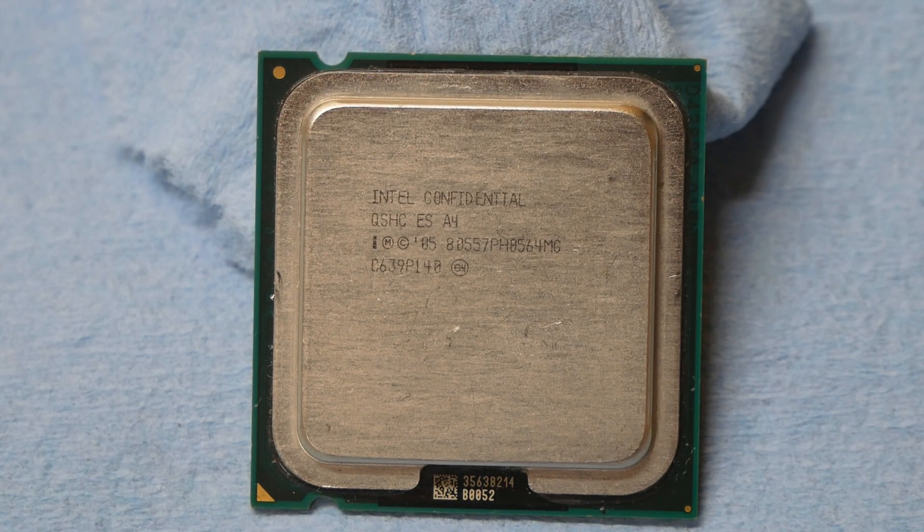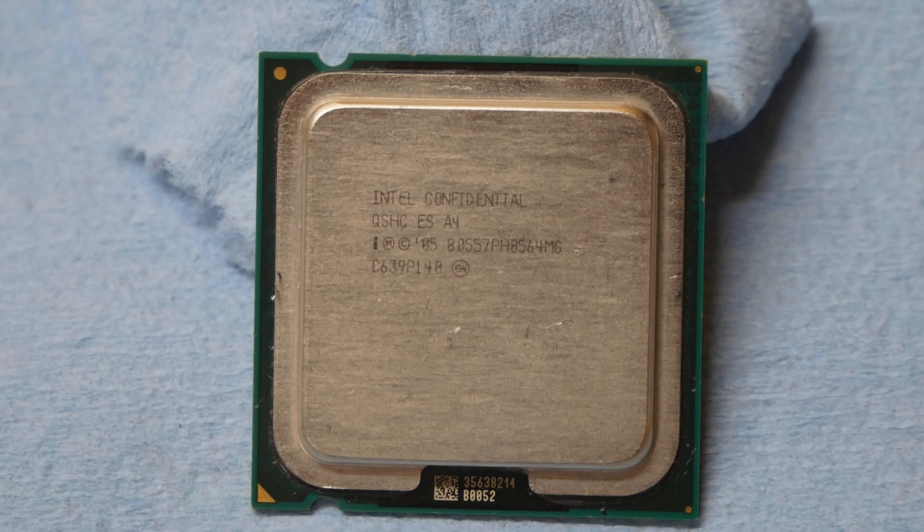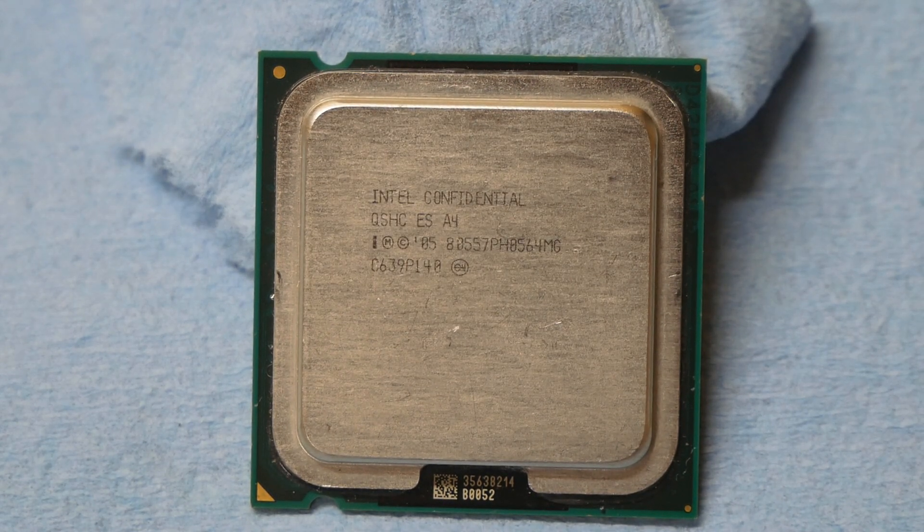I couldn't find much information about the CPU from Google, so I thought about testing it with you guys. I'll report whether it's interesting from an overclocking perspective. There's pretty much no practical value nowadays, but for overclocking, these very old engineering sample CPUs can sometimes be very good — we've seen cases where an engineering sample is much better than its retail counterpart.